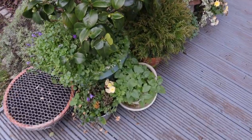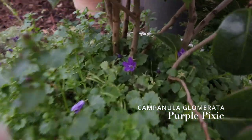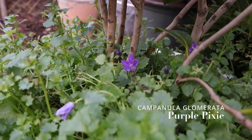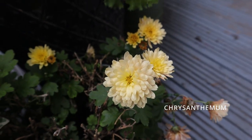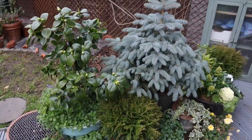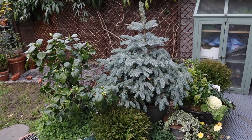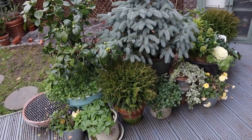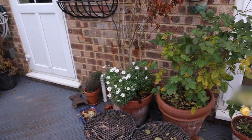Just under there I have a campanula that is still blooming in December. We've had a very mild winter so far. I love that apricot color — it's really, really gorgeous. I need to edit those a bit but overall I think that little vignette looks really pretty.